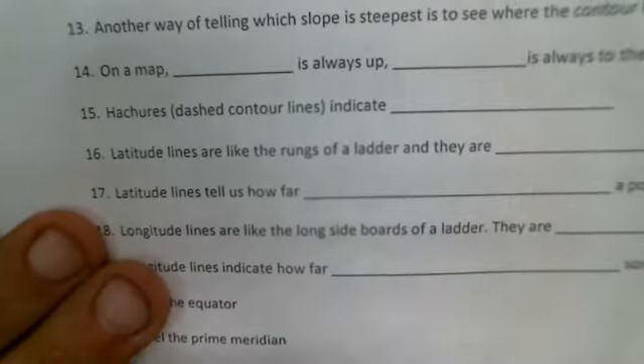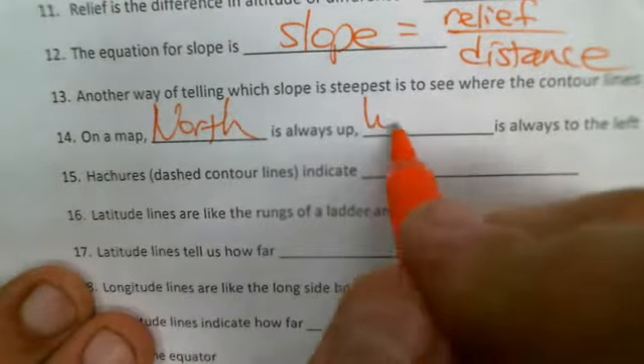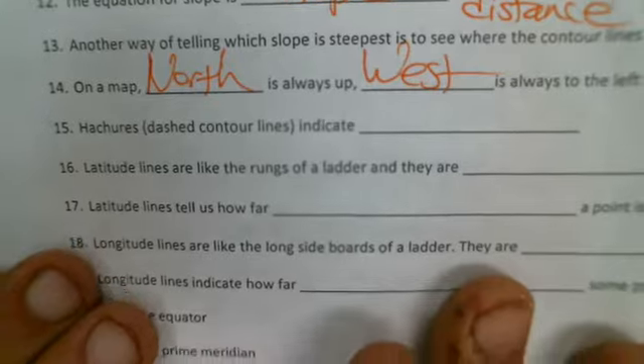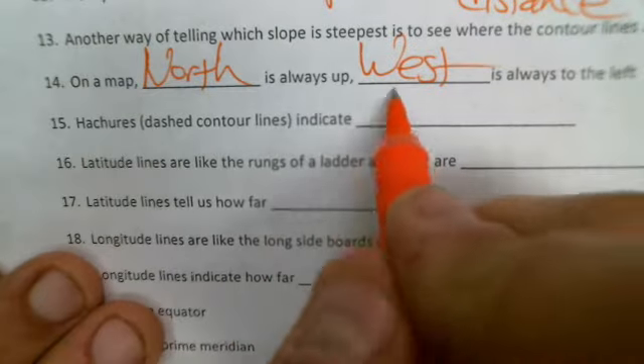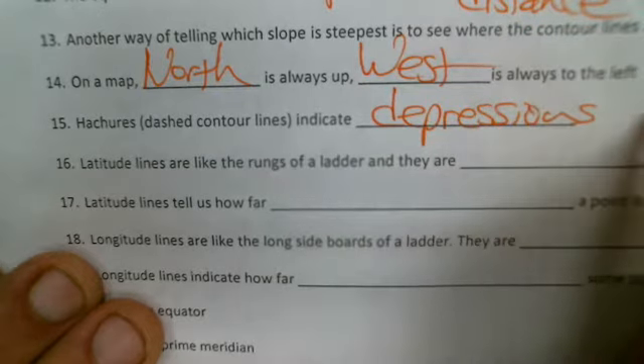Number 14: on a map, north is always up and west is always left. Number 15: hachures — the dotted contour lines — indicate depressions, or another way of saying it, holes.